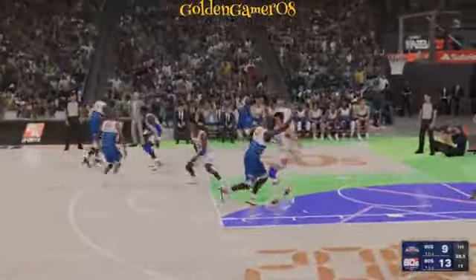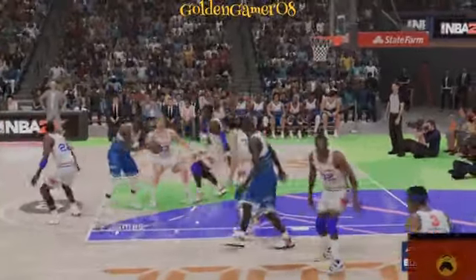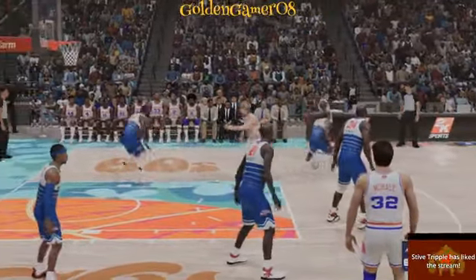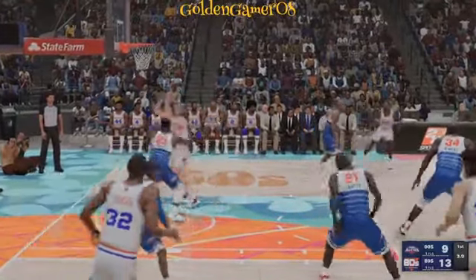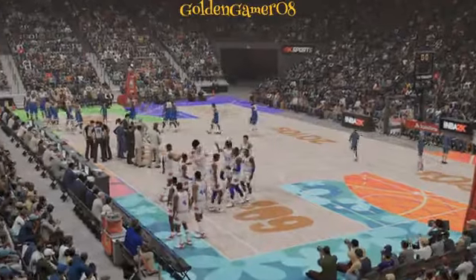Iverson kicks to Bryant. O'Neal screens on Bird — here's LeBron, good defense by Olajuwon. Kobe against Jordan. Passes to Bird — James with some nice defense. And that concludes the first quarter of play.